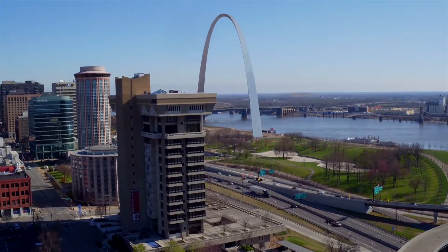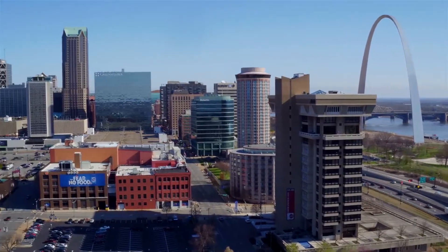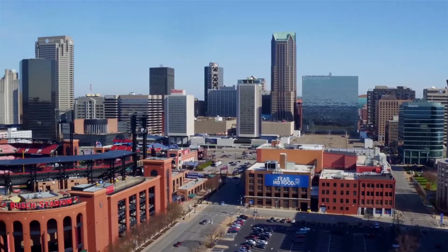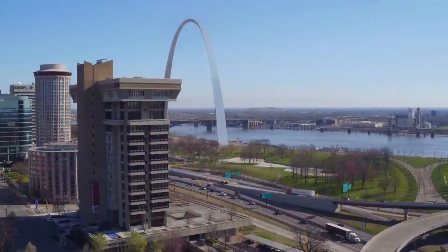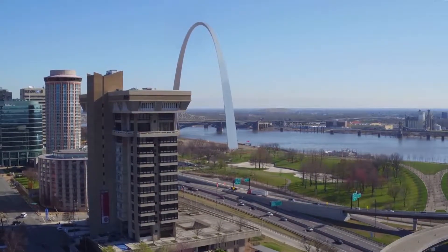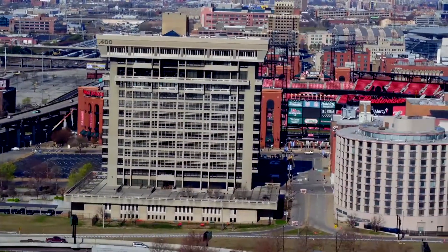.400 is located at the intersection of 4th Street and Spruce Street in downtown St. Louis, blocks from St. Louis' finest restaurants, boutiques, and nightlife. The units' breathtaking panoramic views overlook Busch Stadium, Ballpark Village, the Gateway Arch, and the Mississippi River. This prime location puts residents just walking distance from all that downtown St. Louis has to offer.